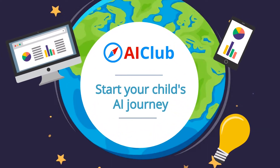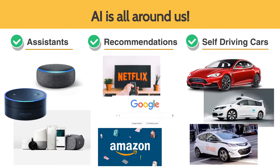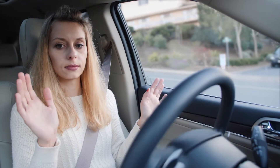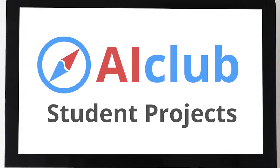Welcome to your child's AI journey. Artificial intelligence is all around us. Future jobs will require AI knowledge and skills. Give your child a head start to this amazing technology. AI Club students build real-world projects. Let's take a look.